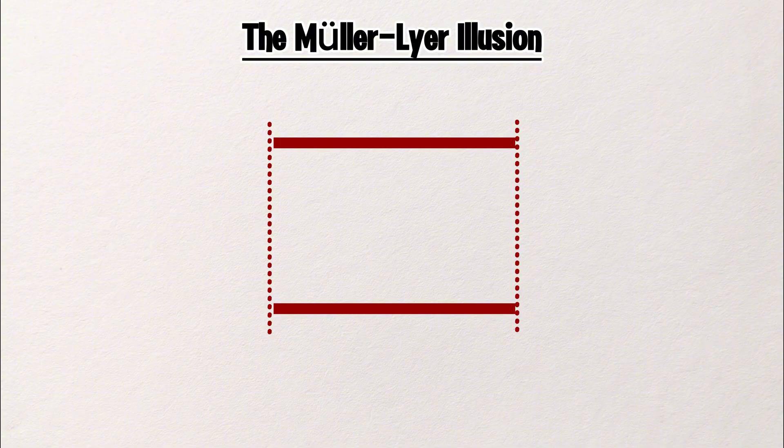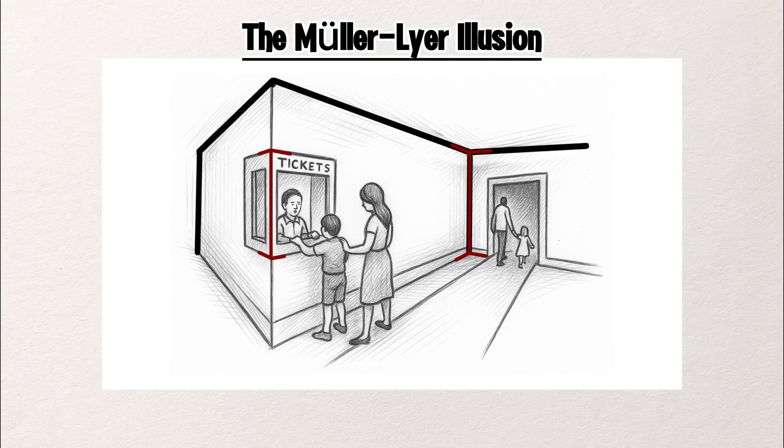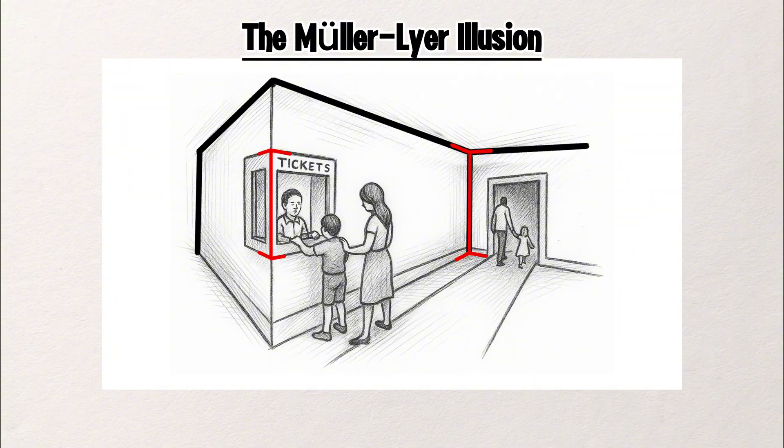Why does this happen? Your brain interprets the arrows as depth cues, like corners of a room, making one line feel closer and one farther. The inward arrows mimic the inside corner of a room, making it seem like the line is coming toward you. Even though both lines are flat and the same length, your brain treats them as if they exist in 3D space.